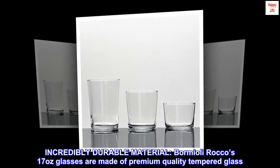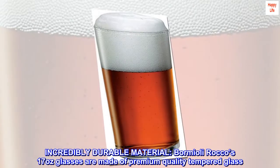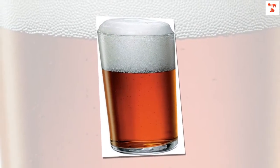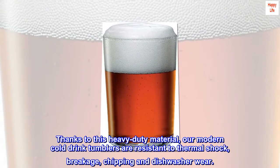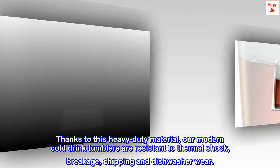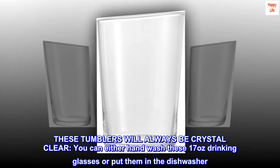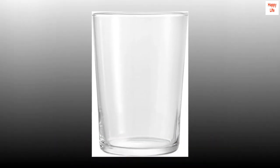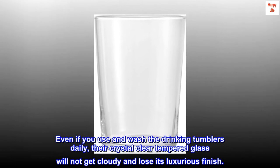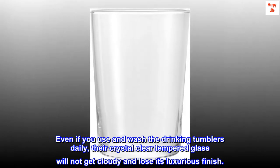Incredibly durable material — Bormioli Rocco's 17-ounce glasses are made of premium quality tempered glass. Thanks to this heavy-duty material, our modern cold drink tumblers are resistant to thermal shock, breakage, chipping, and dishwasher wear. These tumblers will always be crystal clear whether you hand wash them or put them in the dishwasher. Even with daily use and washing, the tempered glass will not get cloudy or lose its luxurious finish.